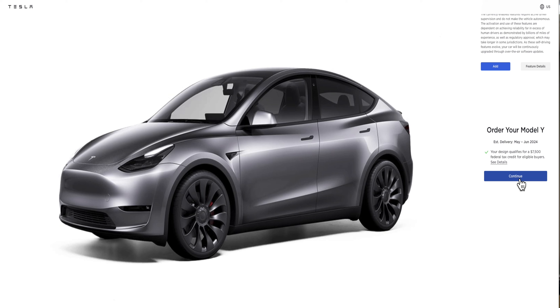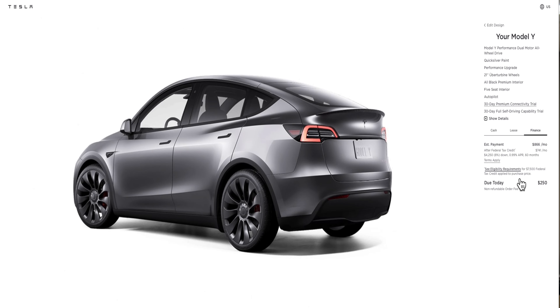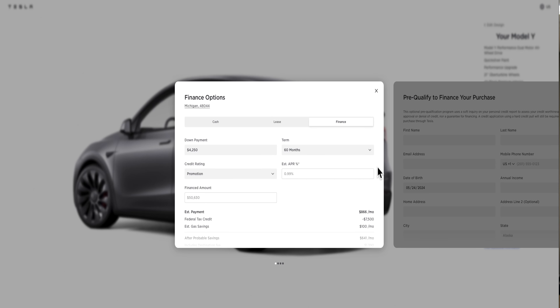When you're done ordering, hit Continue and at the bottom it says you're qualified for the $7,500 federal tax credit, which is really nice. When you click Next, you have three options: lease, cash, or finance. With finance it shows your monthly payment right away — estimated at $866 for 60 months with about $4,250 down. I like to put around 9-10% down, which brings the payment to less than $800 per month — around $790 to $792.